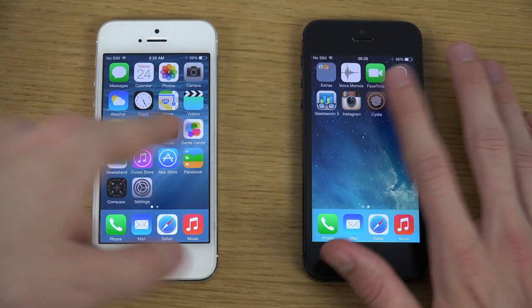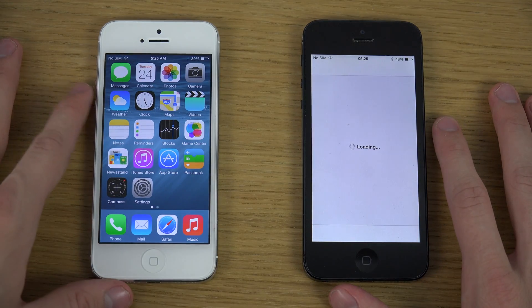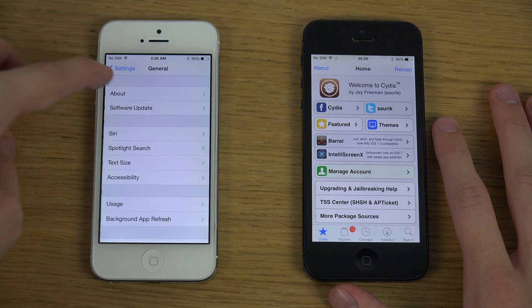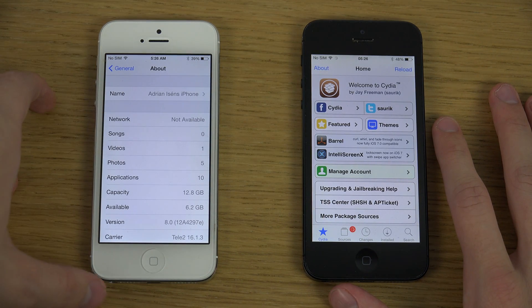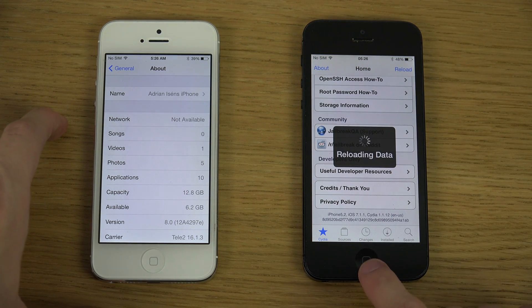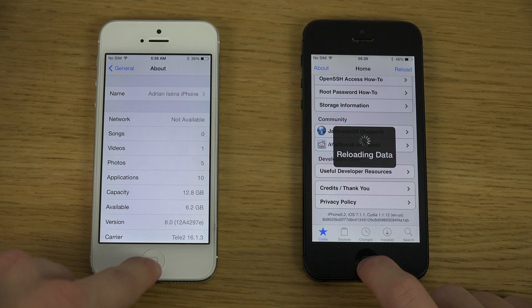Let's go — first of all, you can see Cydia here. And you can see that this one is running iOS 8 beta 2 actually, and this one is all jailbroken. Nice, nice.